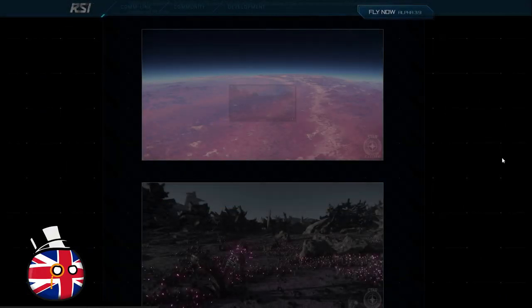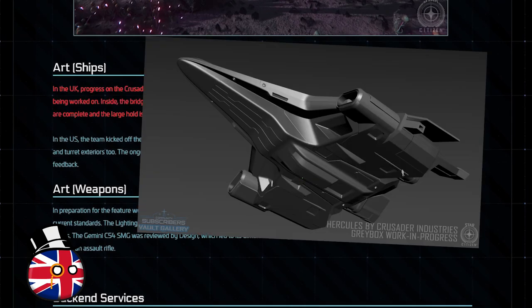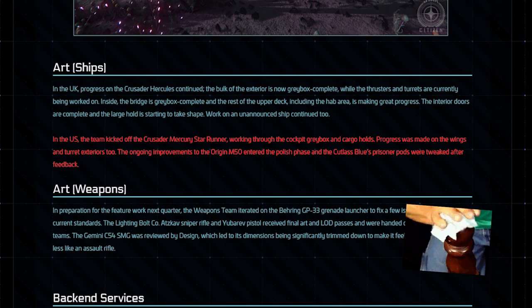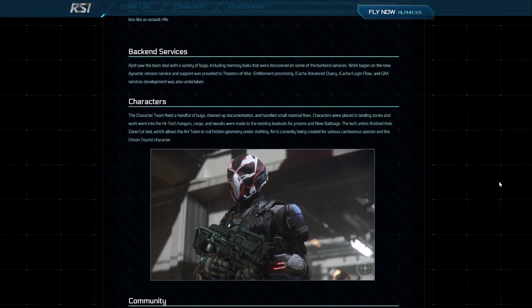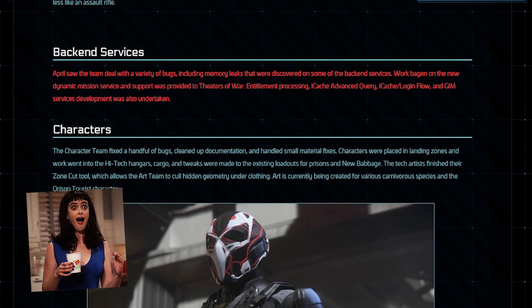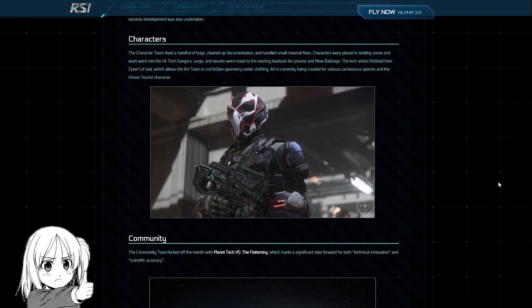The UK art department have almost finished the exterior grey box for the Crusader Hercules, and the US team have kicked off the cockpit grey box for the Mercury Star Runner, while improvements to the Origin M50 have entered the polishing phase, and the prisoner pods for the Cutlass Blue have been tweaked after some feedback. The back-end services boffins have been dealing with a memory leak along with a variety of other bugs, but work started on the dynamic mission service. Support for Theaters of War was also provided along with some work on the iCache.